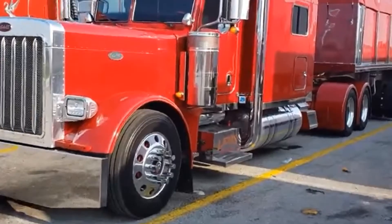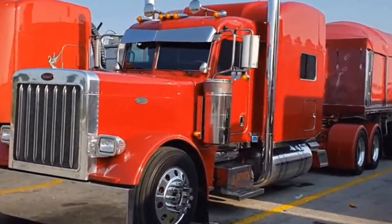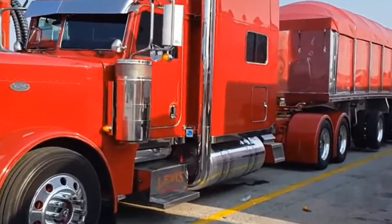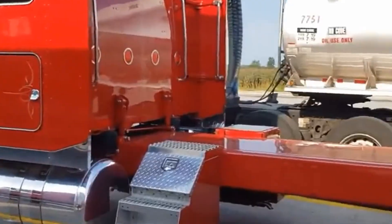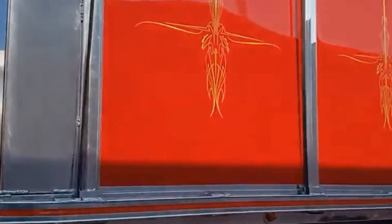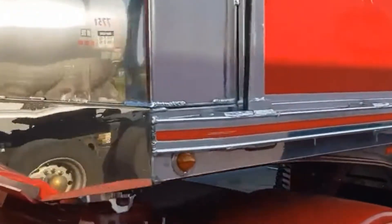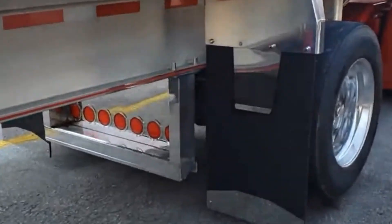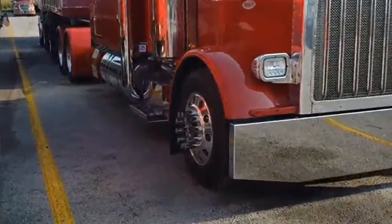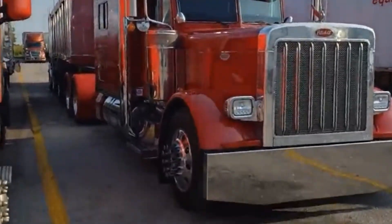The Peterbilt 579 flagship model debuted in 2012, and a new generation was introduced nine years later. Capable of hauling loads up to 80,000 pounds, it is widely used for long-haul trips across the country. The key aspects that American designers focused on were aerodynamics, technology, fuel efficiency, driver comfort, and the reliability of the components and systems used.